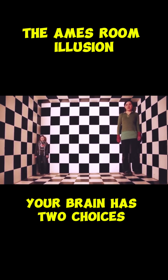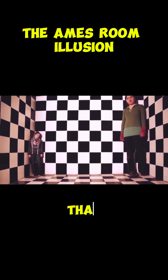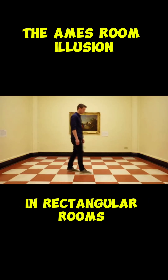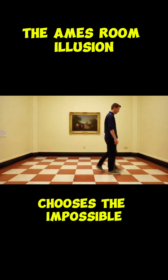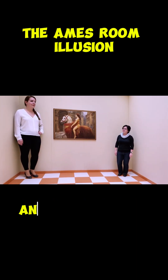Your brain has two choices: either accept that people are magically changing size, or that the room isn't rectangular. Since we've spent our entire lives in rectangular rooms, our brain chooses the impossible option — that people are shrinking and growing.